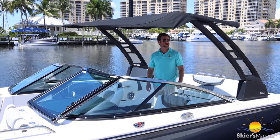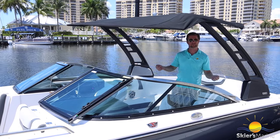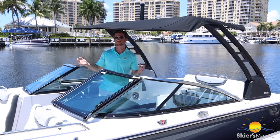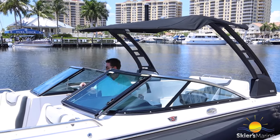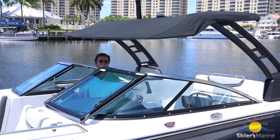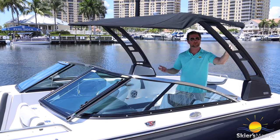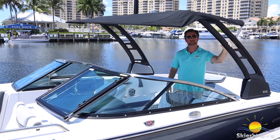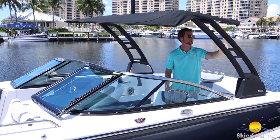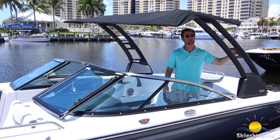Before we take it out on a quick sea trial, I want to highlight the EFX power folding tower. It goes down and up with the push of a button — great for storage if you're trying to get it in a garage, since this boat is easily trailerable at just under 25 feet. To operate it, all you do is push the button on the dash and it goes up and down. It's powder coated and comes in white or black depending on your colorway. This boat has a slate gray and black colorway, which looks great. The powder coating protects your welds from the elements, especially important in salt water.